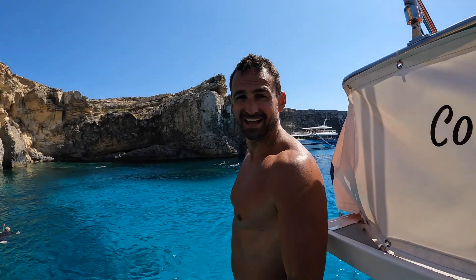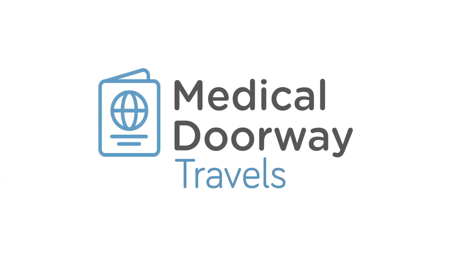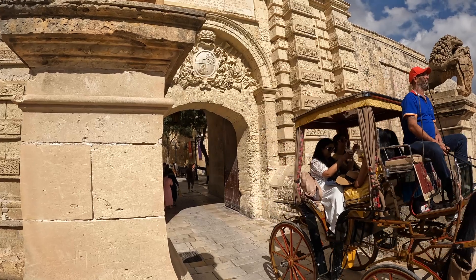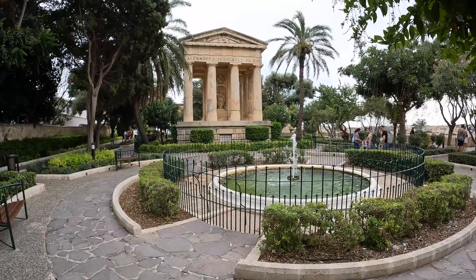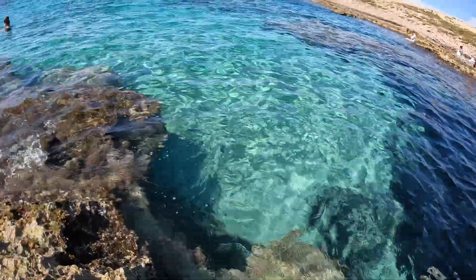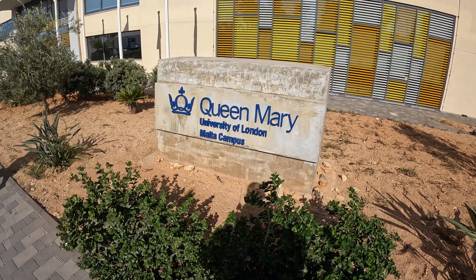Welcome to the Mediterranean. When people get in touch with us at Medical Doorway, they often want to study at a British University on a British Medical degree — get that MBBS that they've been aiming for for many years.